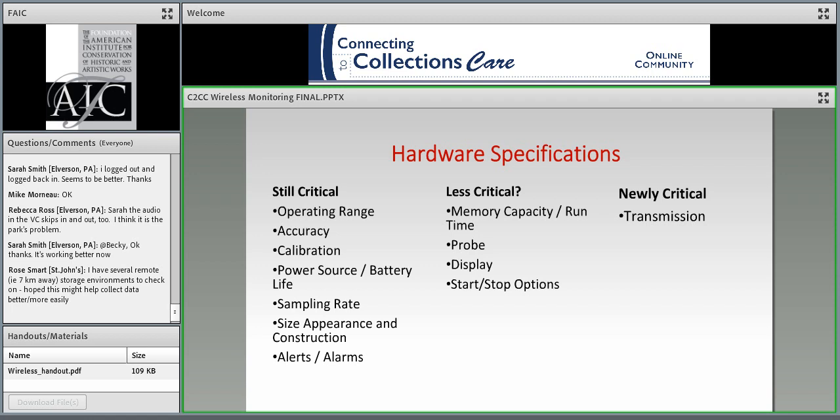Before I talk about the different ways data can be transmitted wirelessly, I want to talk about some features that are important to understand. There are both hardware and software considerations in choosing a product. For a more detailed explanation, you can listen to the 2012 Connecting to Collections webinar on choosing a data logger, available in the site archives. For connected systems, some of the parameters from the conservogram are still important, and the information is important in evaluating systems—whether the ones we'll look at today or things coming out in the next couple of months or year.